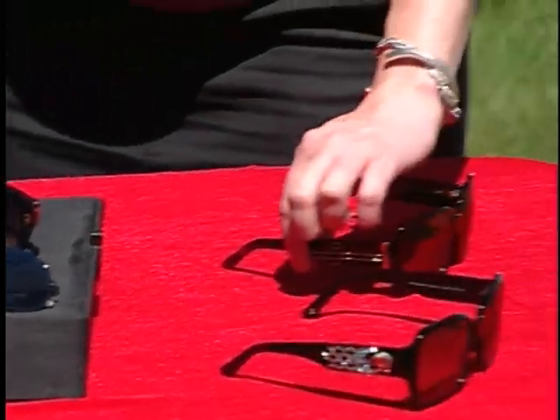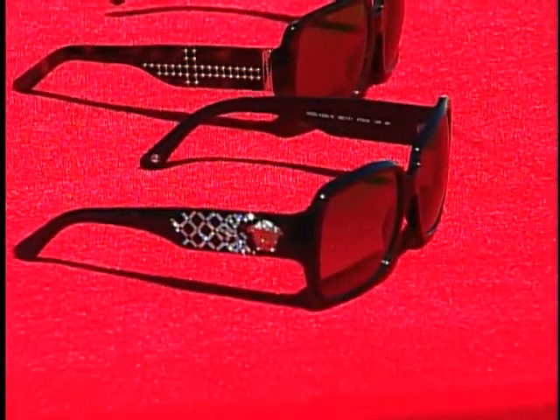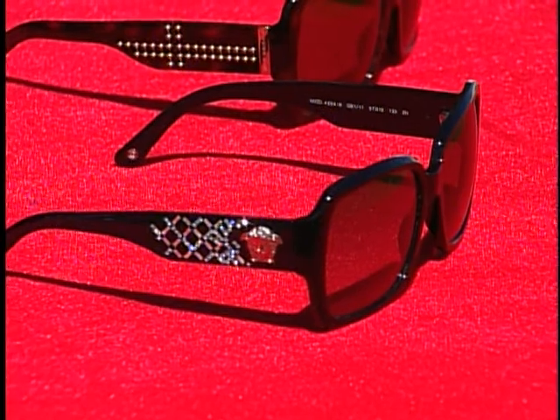And then you've got some little gems here — the bling glasses, the wow factor glasses. Luxury brands like Versace and Burberry will have that ornamental side for those who want that really fun wow factor.